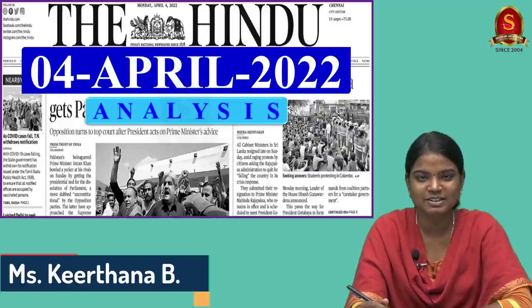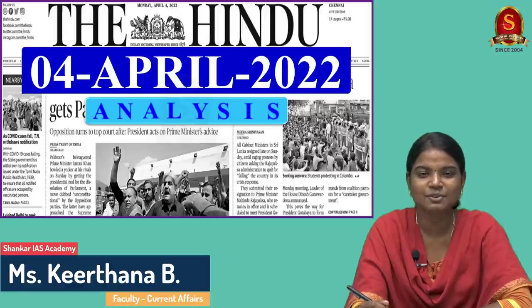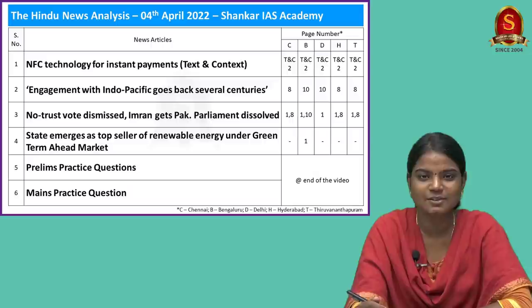A very good evening aspirants. Welcome to Hindu Newspaper Analysis brought to you by Shankar IAS Academy for the date 4th of April 2022. Displayed here are the list of articles that we are going to discuss today. Without any delay, let's start our discussion.